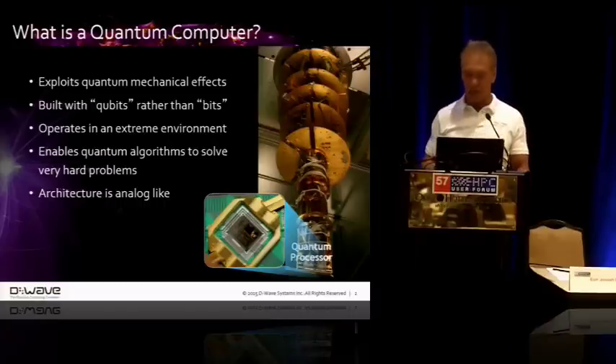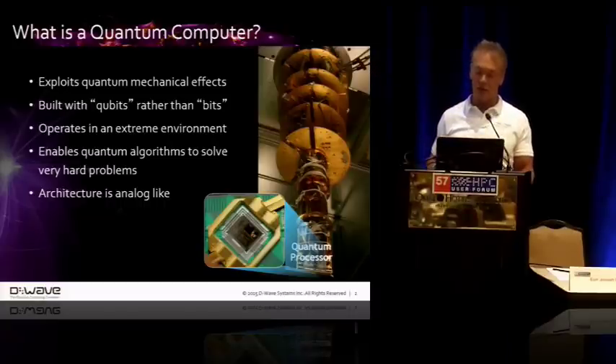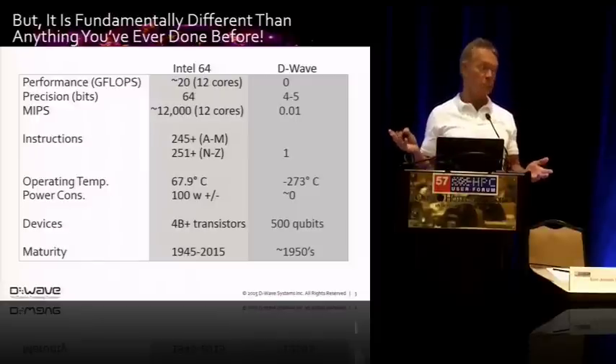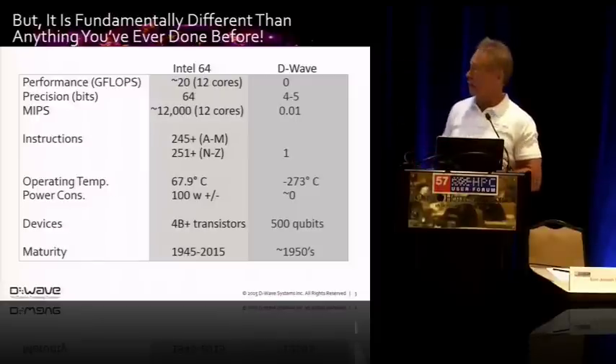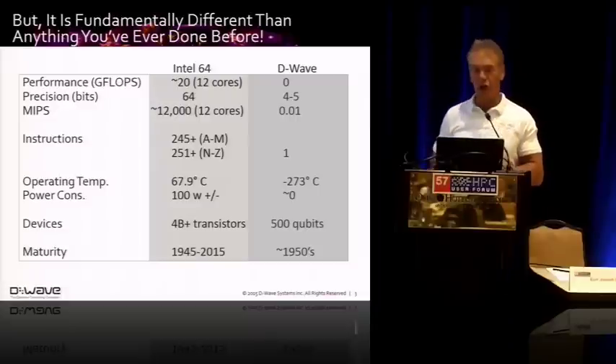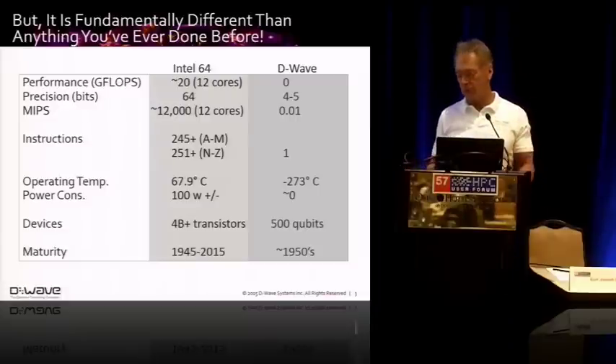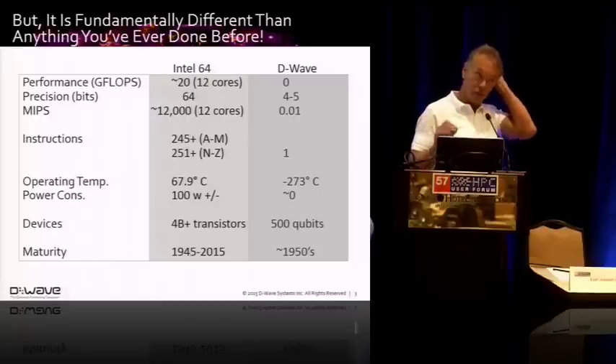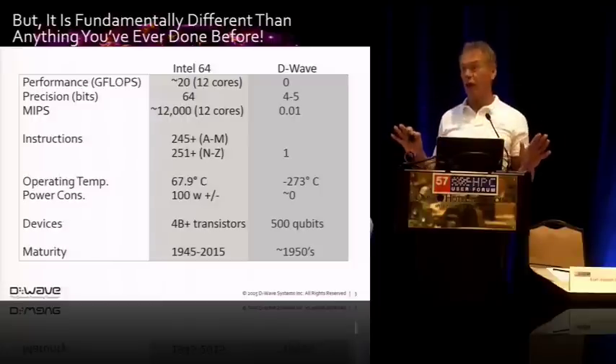The heart of it is a chip as shown down below, and we're up to having about a thousand qubits. I took some specs on the left — in the middle of this chart — from Intel manuals about Intel 64 various specifications, and on the right are the D-Wave specifications. At the very top you would see we do zero FLOPS.